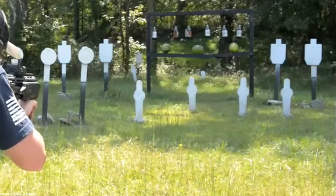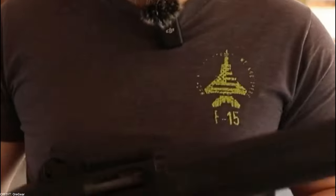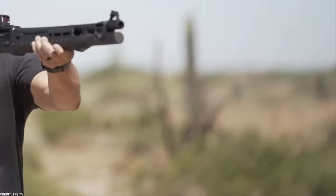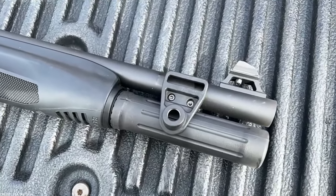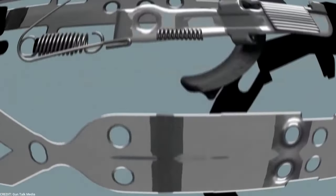Shotguns deliver an awful lot of firepower, but they're also typically bulky and unwieldy. However, there are quite some options on the market that give you the same or similar firepower in a much smaller package. So if you're on the hunt for a powerful small shotgun that can handle any tactical situation, stick around and see which models we recommend.